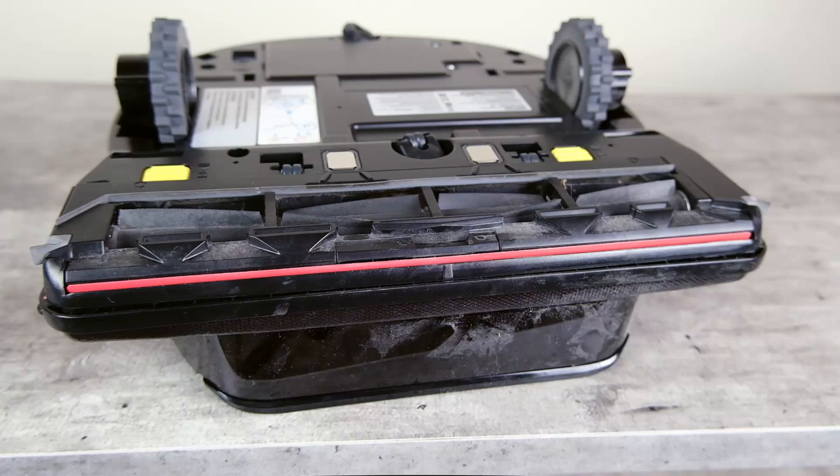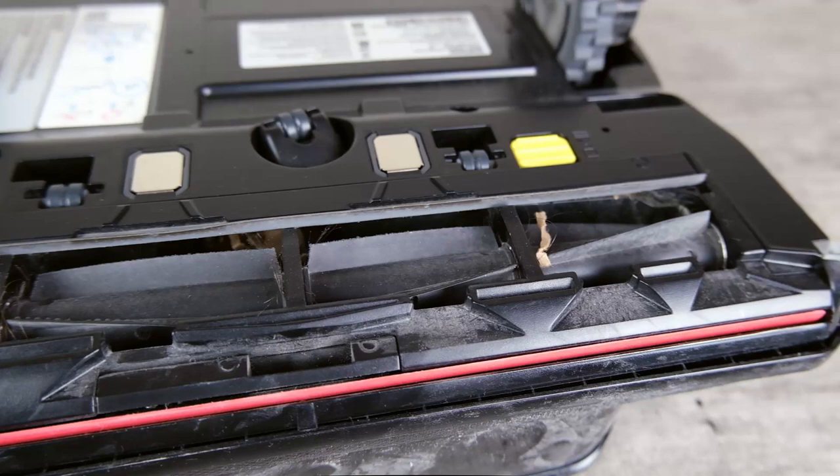Its performance was on par with all of the top rated robot vacuums listed here. The brush roller is rubber and it does a great job of resisting hair accumulation and tangling, so it was very easy to maintain and I didn't find myself having to clean hair out of that roller brush all the time.